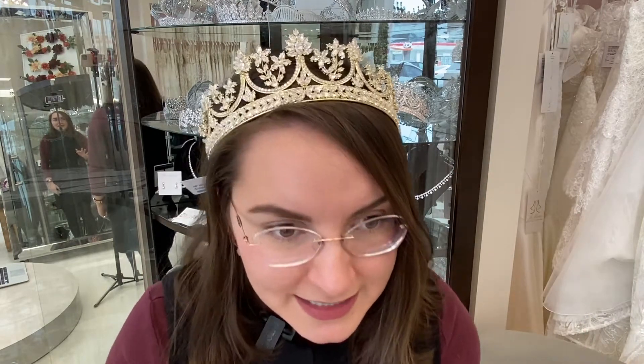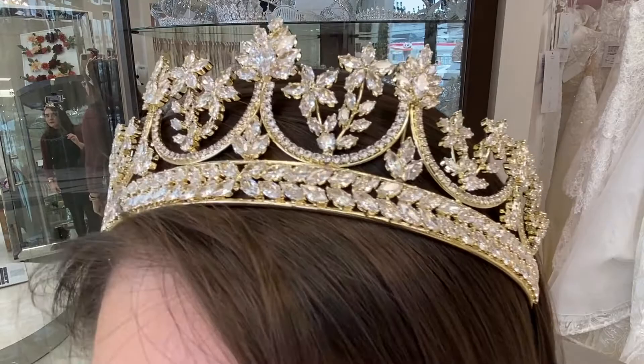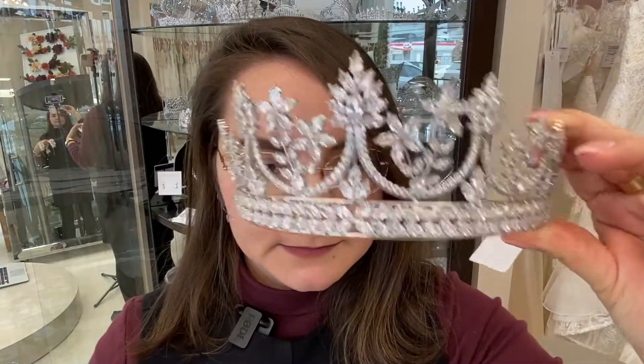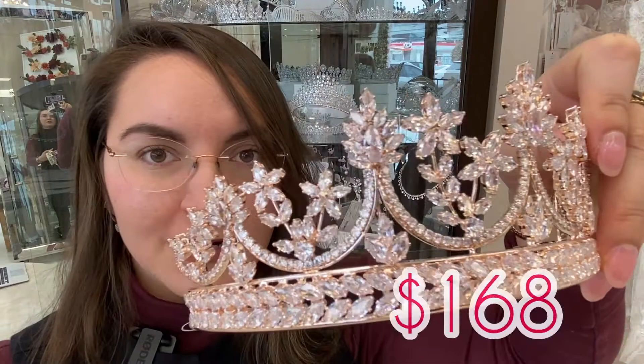What you see here is our top seller. This tiara comes in gold, rose gold, and silver. It's a very nice classic tiara — not too out there, it just looks very beautiful, especially with a ball gown, a mermaid dress, even with an A-line dress. Just look at the detailing. Here is the silver version, and the rose gold version. They all retail for $168, so it's a very affordable tiara.